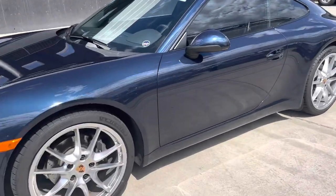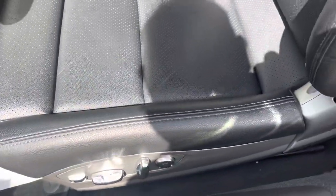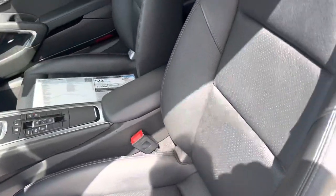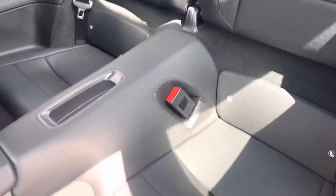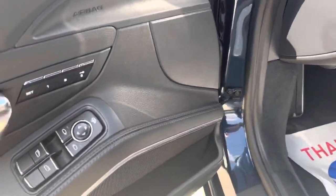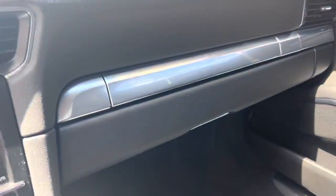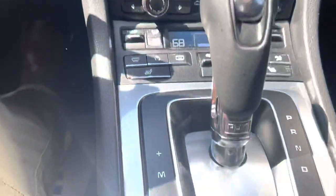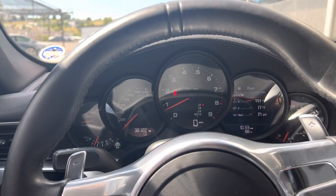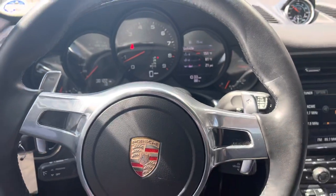Let's take a look inside. A couple of 14-way seats. As you can see, minimal wear on the bolsters. Memory settings on the door. You can see that it has a sports chrono, which gives you the sport and sport plus modes down here on the console. As it stands, 38,122 miles — just a super nice example.